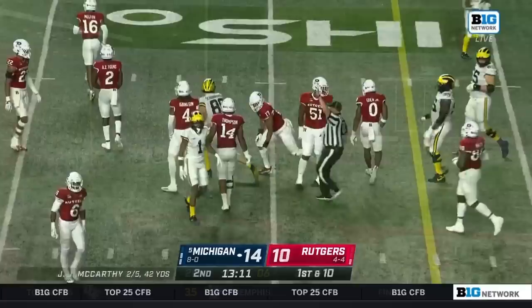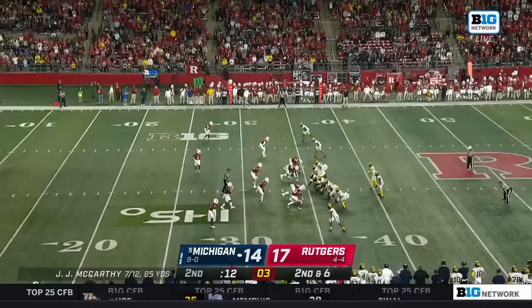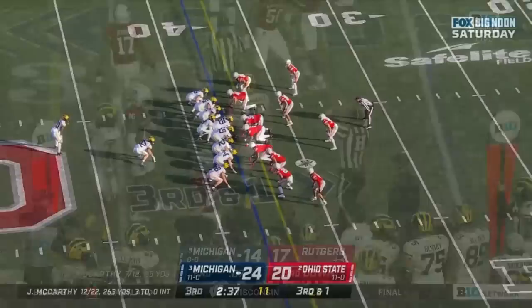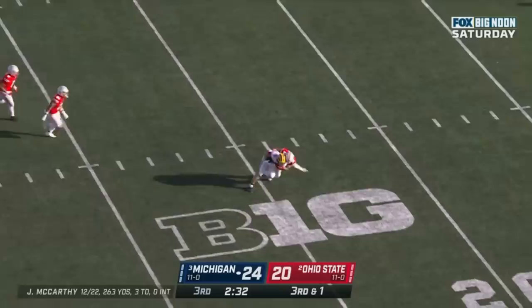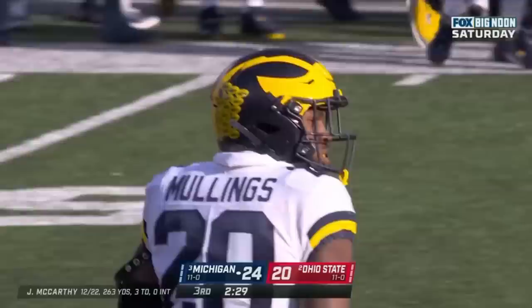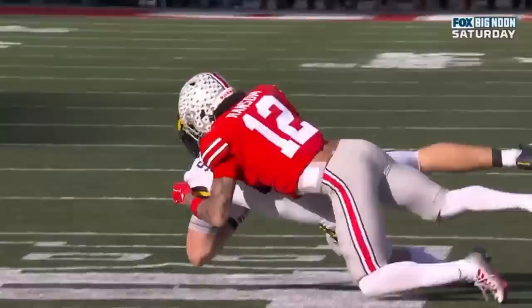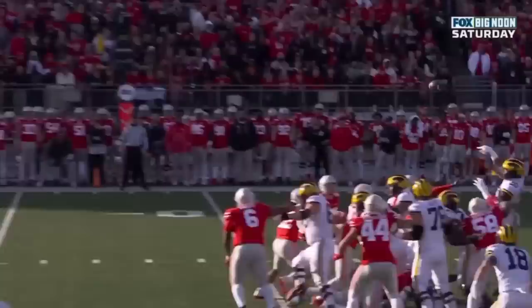McCarthy underneath — caught, out across the 20 to the 25 for the first down. 12 seconds and two timeouts. Second and six — McCarthy working the sideline, caught, going to have to use the timeout. He'll throw it — caught inside the 25, Luke Schoonmaker. And then let him throw a pass? Holy cow — Schoonmaker wide open, jumps up — it's like a Tim Tebow jump pass for a first down.